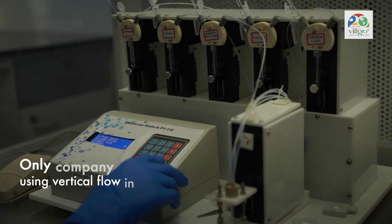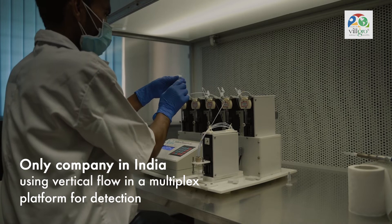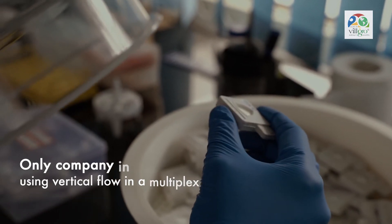Ameliorate is the only company right now in India that is using vertical flow in a multiplex platform to detect these diseases.